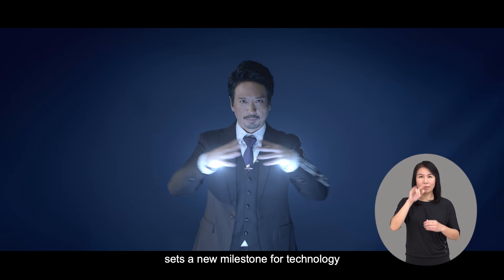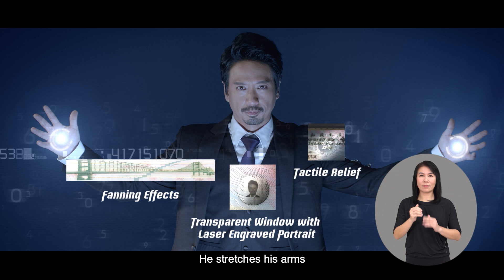The scene shows Eric Kwok's medium shot. He stretches his arms, and we see two palms lit up by computer effects. Three new security features appear in front with supers showing at the same time: fanning effects, tactile relief, and transparent window with laser-engraved portrait. The screen then fills with different numbers, highlighting the sense of technology.